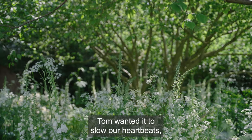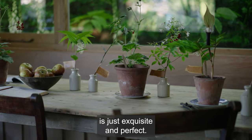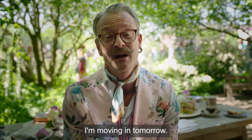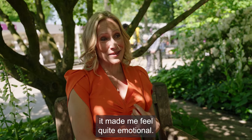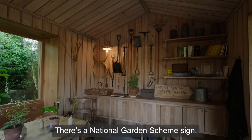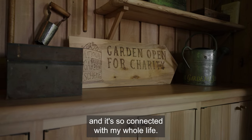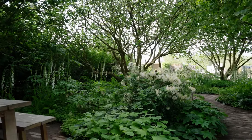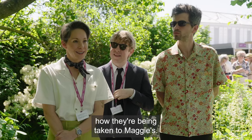Tom wanted it to slow our heartbeats, and boy does it — every element and detail is just exquisite and perfect. I'm moving in tomorrow! When I came onto it for the first time yesterday, it made me feel quite emotional. There's the National Garden Scheme sign there, and it's so connected with my family and with my whole life.